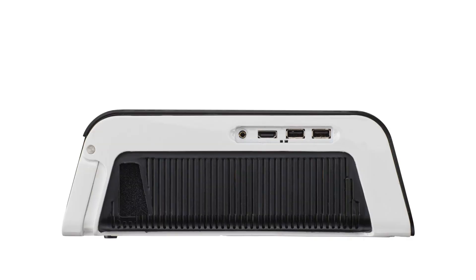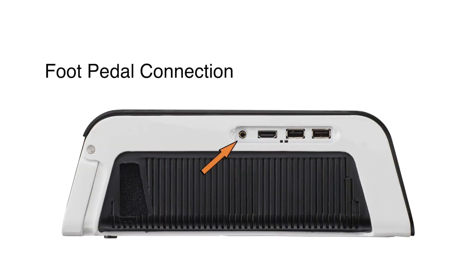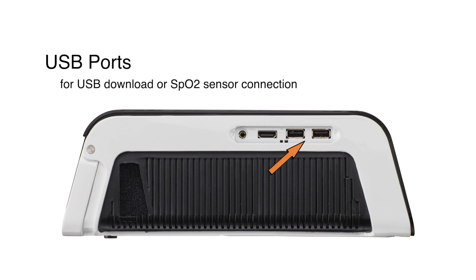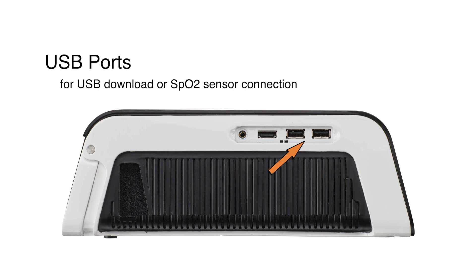On the side, you will find ports for the foot pedal connection, an HDMI display port, USB ports for a USB flash drive download or SPO2 sensor connection, an air outlet port for expiratory air, and the air inlet filter.